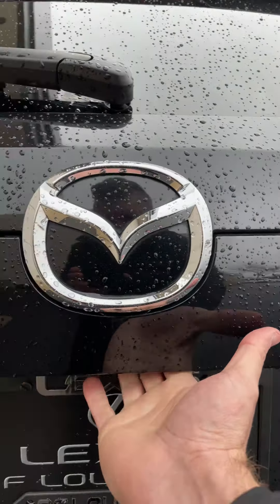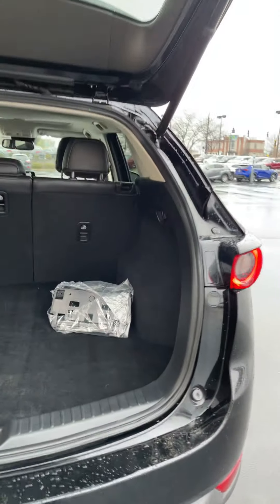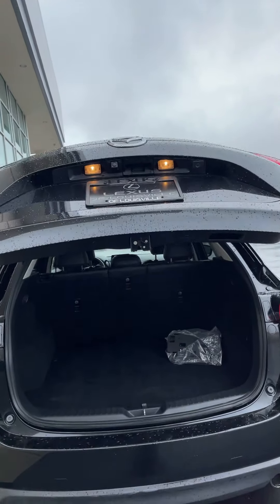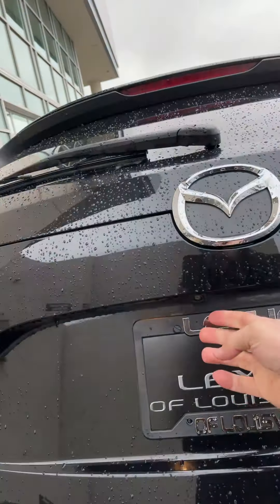Like I said, it does have the power lift gate — just a one-touch open and close. You've also got a button on the key fob as well. Notice your backup camera right here.